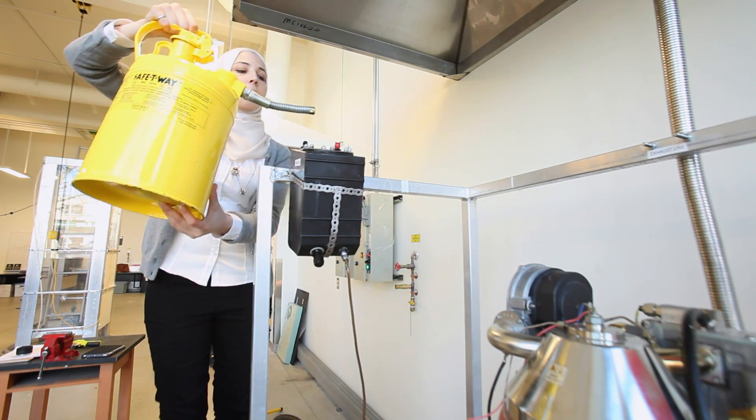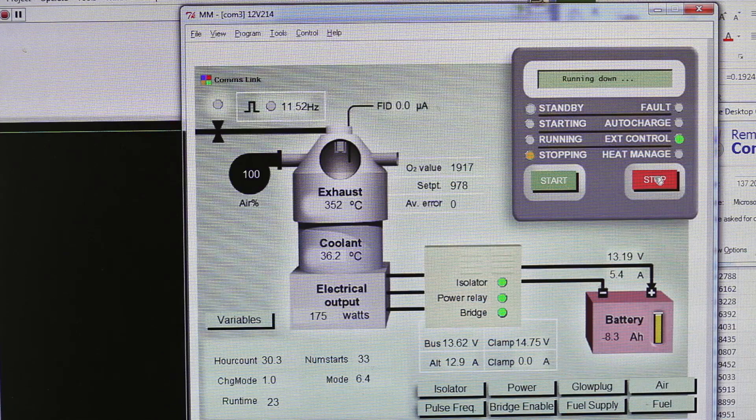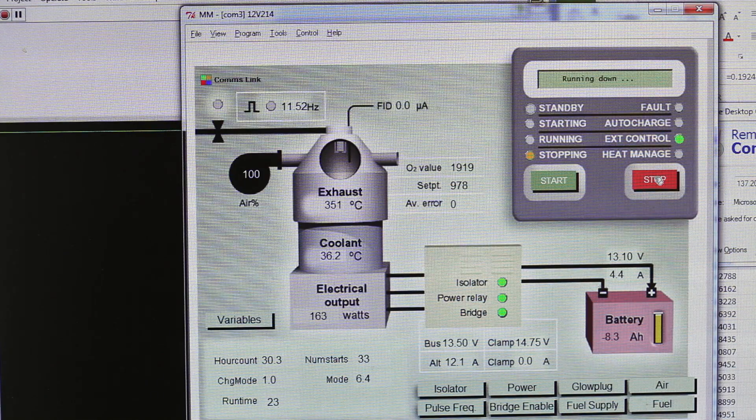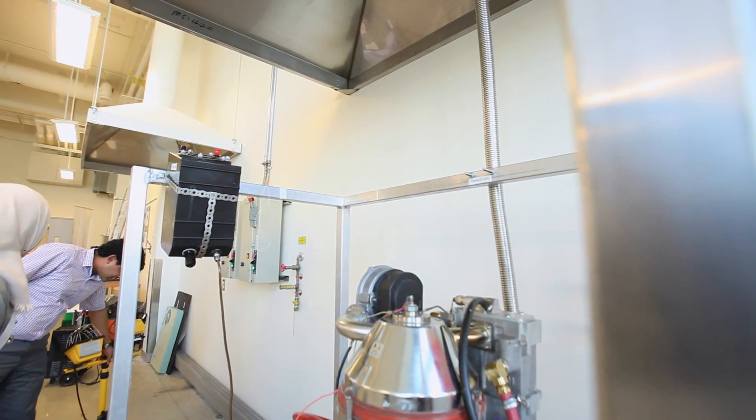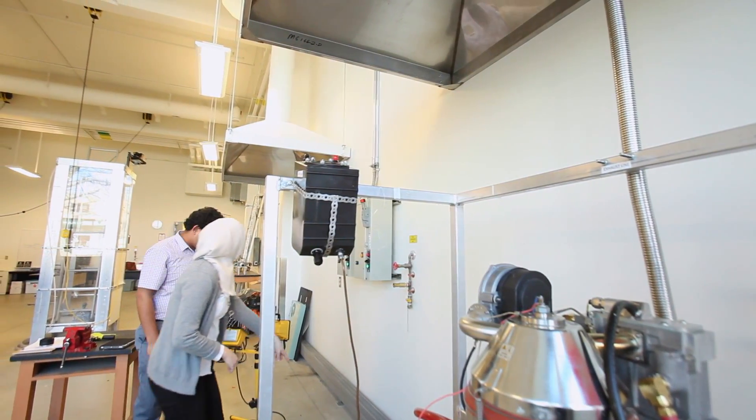Near the end of the cycle, once the combustion of the diesel stops, the thermal reservoir will eventually reach equilibrium with the ambient temperature. The work output decreases, subsequently decreasing the efficiency until it reaches zero.